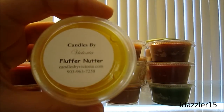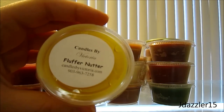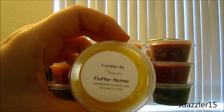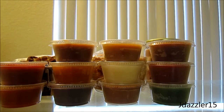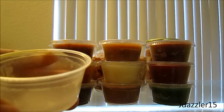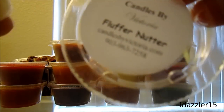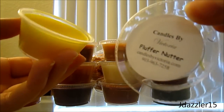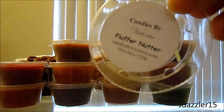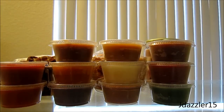The first one I have here is Fluff-a-Nutter. Some people on the Pouring Pot board have this listed as a favorite, I've seen it a couple of times, and I used to eat these when I was younger so I decided to give it a try. Right now I don't really smell much — I just smell maybe a little bit of peanut butter. I'm hoping the marshmallow comes out once I melt it. I have a feeling this is going to smell really good; right now it's not strong at all, which I actually like.